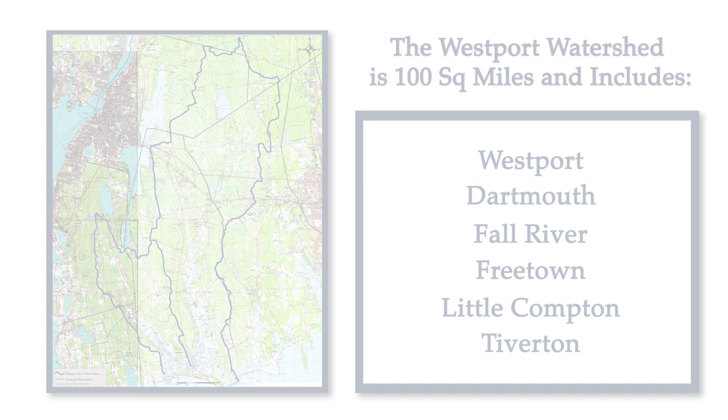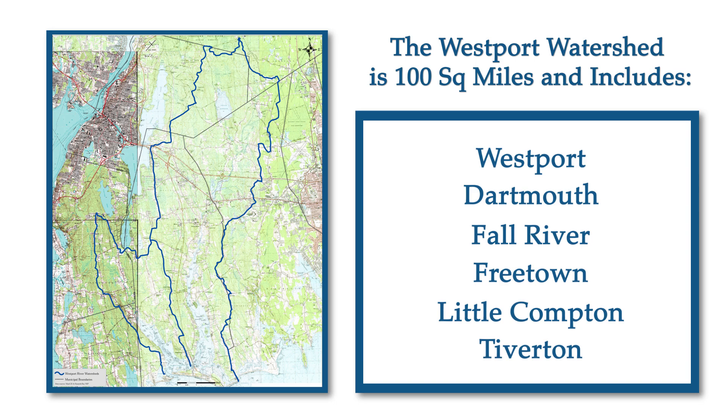It encompasses several towns: Westport, Dartmouth, Fall River, Freetown, and in Rhode Island, Little Compton and Tiverton.